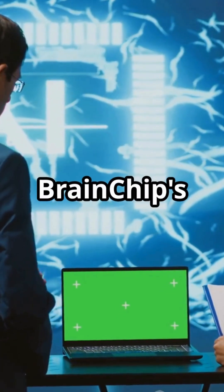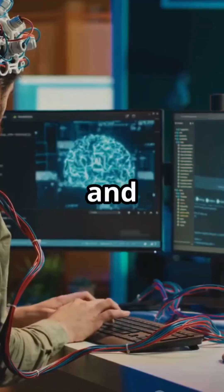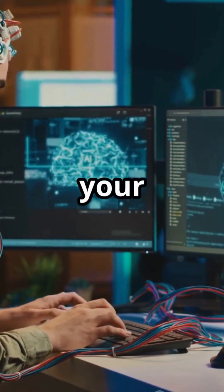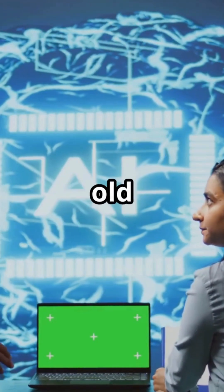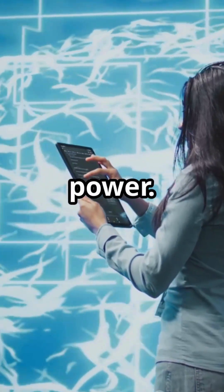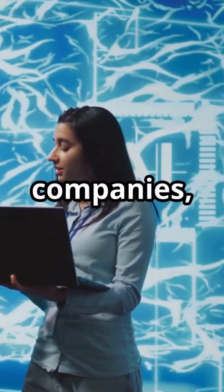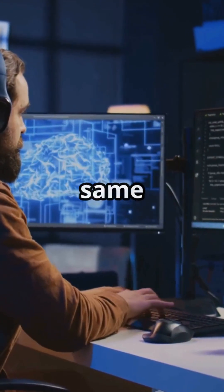What's cool here is how BrainChip's platform is built for real-world use. You can test, tweak, and deploy your AI solutions right from your laptop and see how neuromorphic computing stacks up against regular old AI. Hint: it's way faster and uses a lot less power. This isn't just for giant tech companies either — if you're a student, indie dev, or startup, you can get hands-on with the same cutting-edge tech.